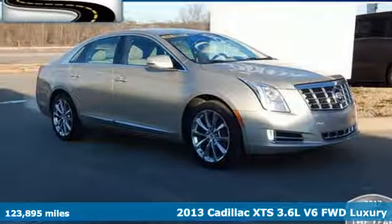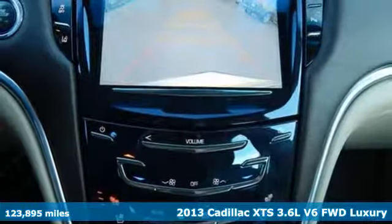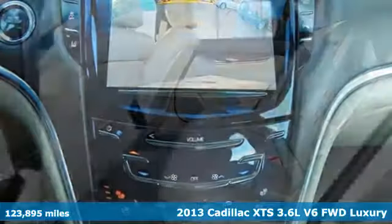Here's a 2013 Cadillac XTS. To lead, you have to do everything well. Welcome to the front of the pack.